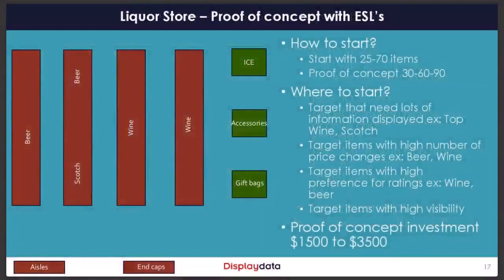The same proof-of-concept approach applies for a grocery store. And for a liquor store — one thing about the liquor business is that it's a very information-driven industry, so you'd want ESLs on items where customers want to know detailed information about what they're purchasing.